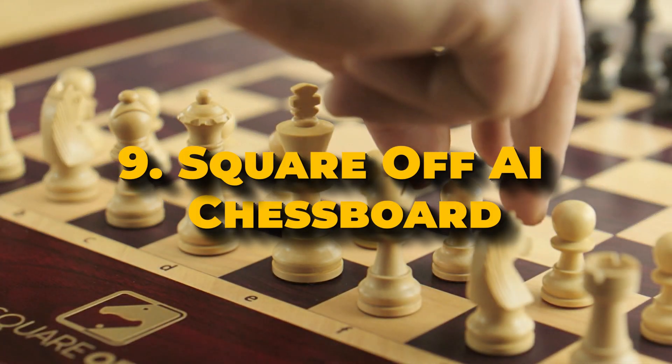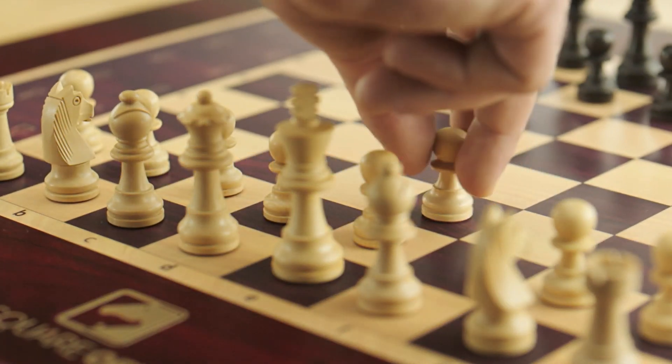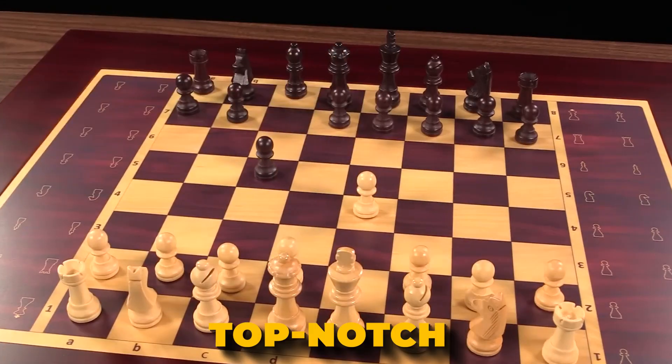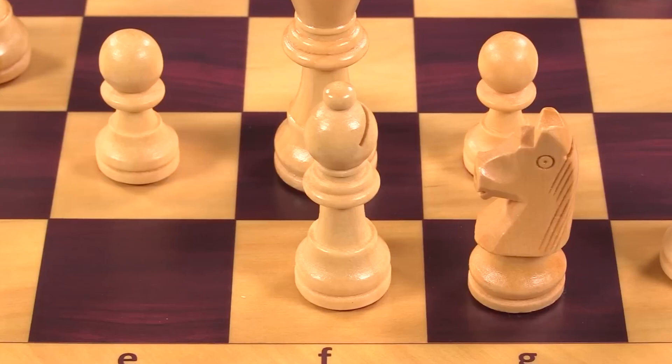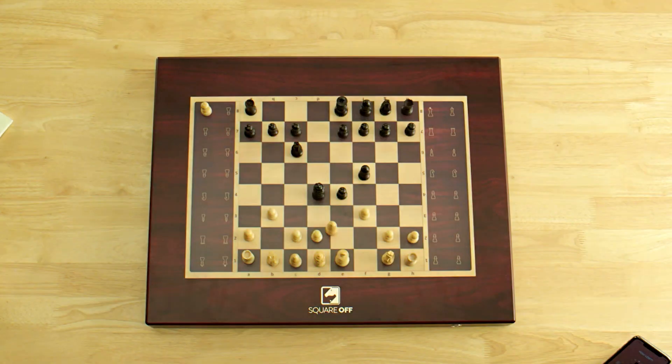Number 9: Square Off AI Chessboard. Upgrade your chess game with cutting-edge AI-powered robotic chessboards. The Square Off Pro is a top-notch, tournament-sized electronic chessboard for travel and intense play. It offers a dynamic, interactive experience that enhances your chess skills on the go.